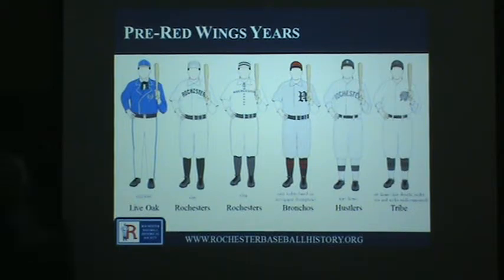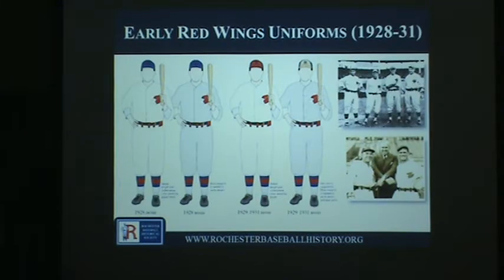The Rochester Tribe uniform was from one of the last years before they were known as the Red Wings. The Red Wings became the Red Wings in 1928 and moved into what we know as Silver Stadium — built as Red Wings Stadium — in 1929. Their first year as the Red Wings was spent at the old Bay Street Park. This first Red Wings uniform was actually fairly unique — it featured a graphical representation of their logo rather than a team nickname or a single letter, which was unusual for baseball teams at the time.